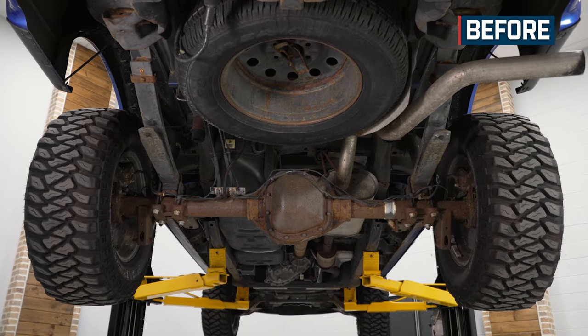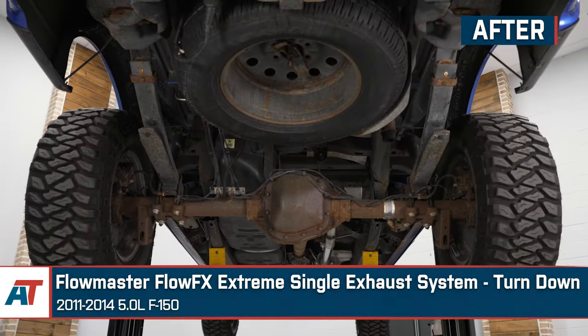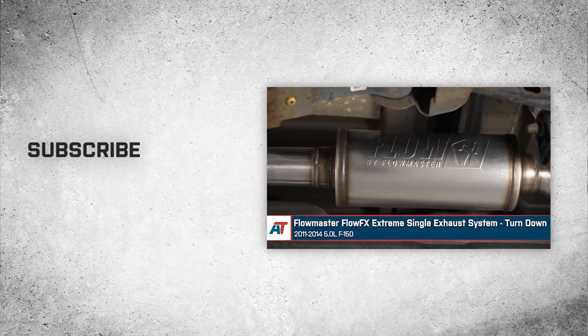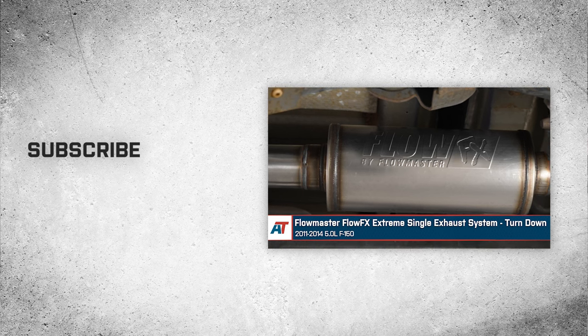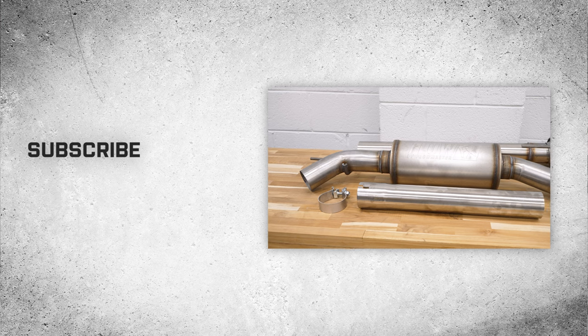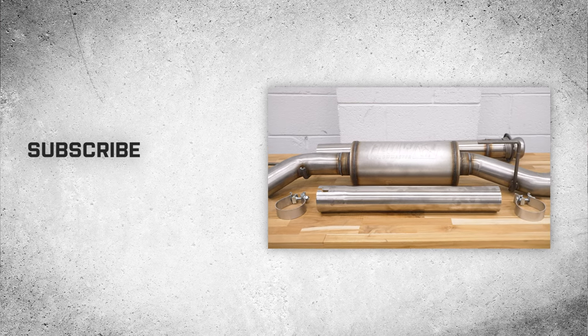And that wraps up our review and install of the Flowmaster FlowFX Extreme Single Exhaust System with Turndown for your 11-14 5-liter F-150. For all things F-150, keep it right here at americantrucks.com.